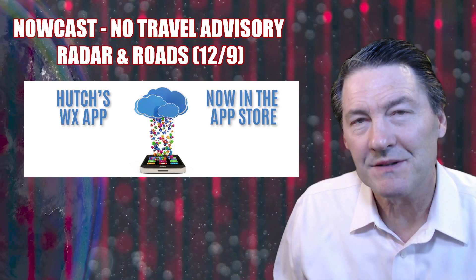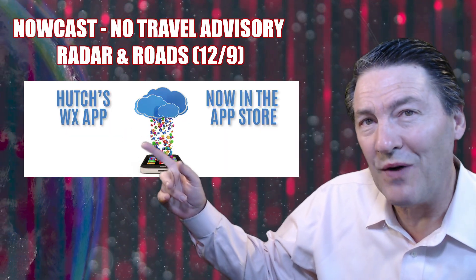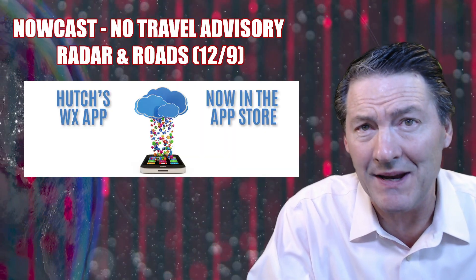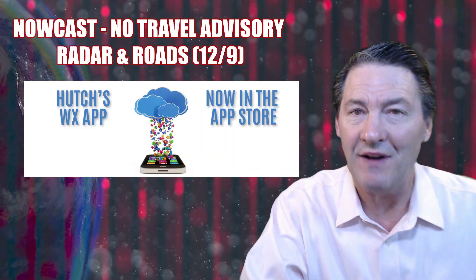Good morning, everyone. Meteorologist Hutch Johnson joining you. Make sure you check and search for Hutch's Weather in app stores today — brand new weather app available. No travel advisory issued and the latest on the location of the heavy rain, icing conditions, as well as the snow coming up in this version of Hutch's Weather.